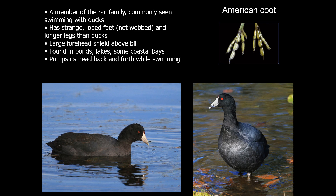The last water bird species is the American coot, a member of the rail family. It has long legs and looks somewhat chicken-like when out of the water, with a large bill and very strange-looking lobed feet. They often associate with ducks and pump their head back and forth while swimming. These are only found in the winter months in our area.